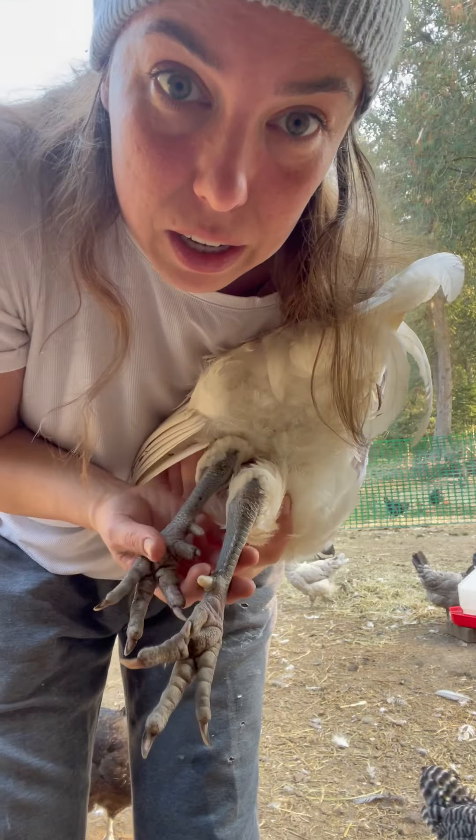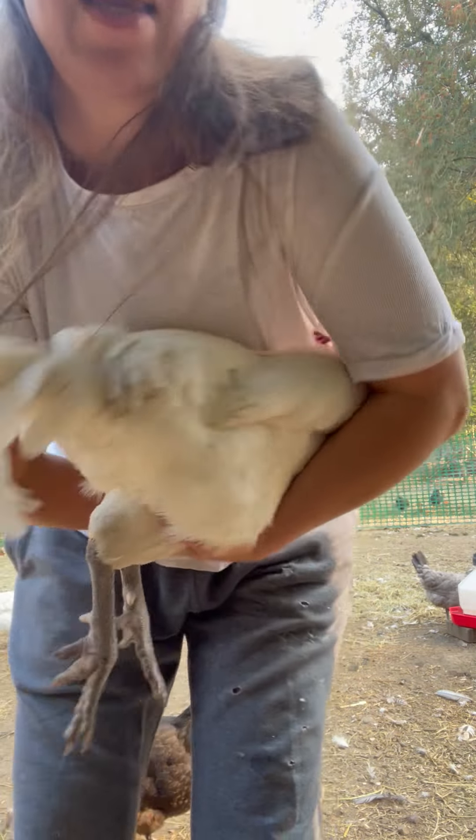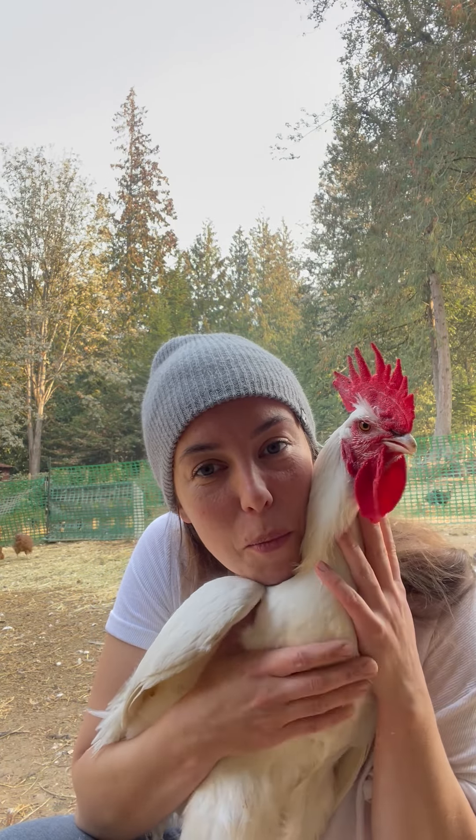His spurs are still really small because he's young, but there's no buildup on them. Beautiful slate-blue legs. This is one of Theo's sons — he's a very good boy.